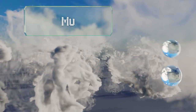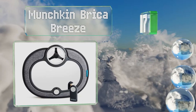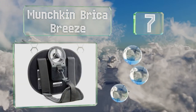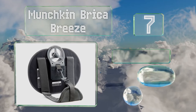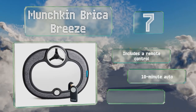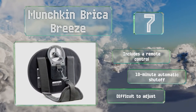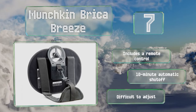At number seven, the Munchkin Bryker Breeze helps keep youngsters comfortable on hot summer days thanks to its handy two-speed cooling fan, made with soft flexible blades to ensure the safety of tots and any other passengers. It includes a remote control and offers a 10-minute automatic shutoff, but it is difficult to adjust.